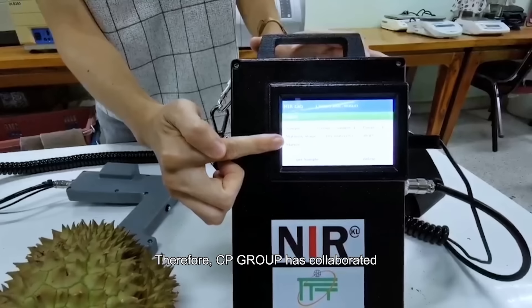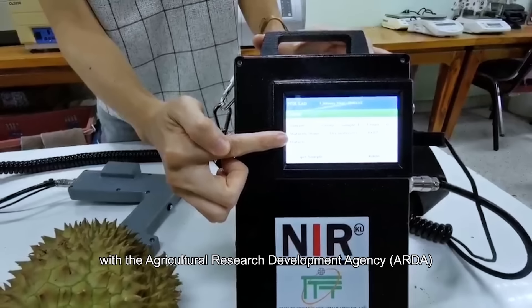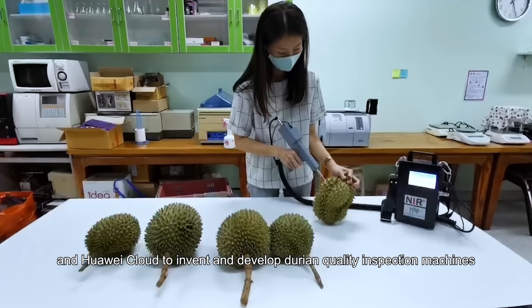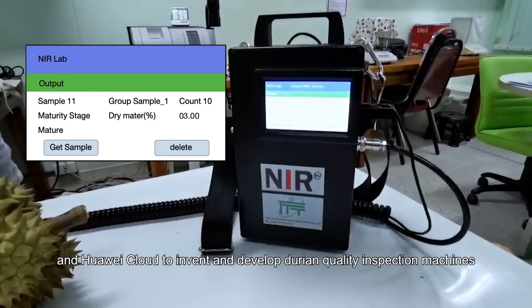Therefore, CP Group has collaborated with the Agricultural Research Development Agency and Huawei Cloud to invent and develop durian quality inspection machines to assess the quality of each durian and trace back the information of each route.